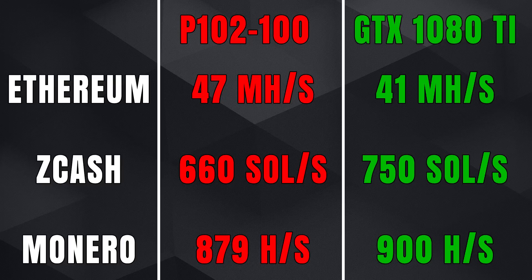The P102-100 is expected to achieve 47 megahashes per second in Ethereum, 660 sols per second in ZCash, and 879 hashes per second in Monero. The normal GTX 1080 Ti, depending on the card and overclocking, can reach up to 41 megahashes per second, 750 sols per second in ZCash, and 900 hashes per second in Monero. So the P102-100 actually performs very competitively, especially with that Ethereum hash rate.